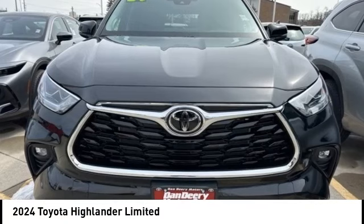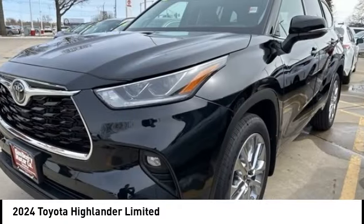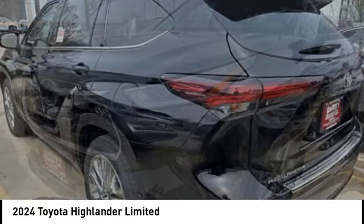Take a ride in the 2024 Highlander. The Highlander is the SUV that's thought of everything.